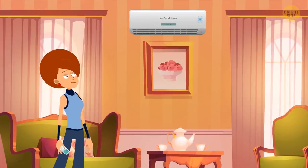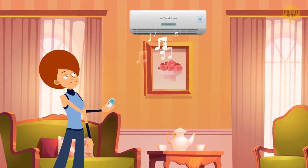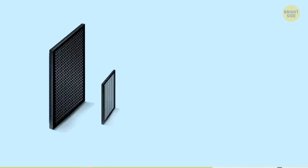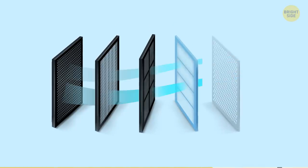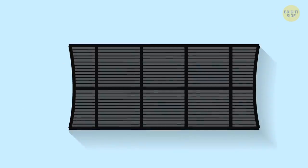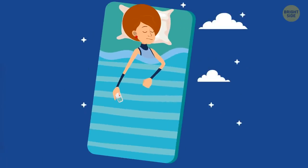If the AC filter is dirty, it may produce some quite weird, blood-curdling sounds. A dirty filter means the split system can't suck in air freely, so it has to draw air from around the filter. It may not be that obvious during the day, but it'll drive you nuts at night. Just change the filter and have your sweetest dreams.